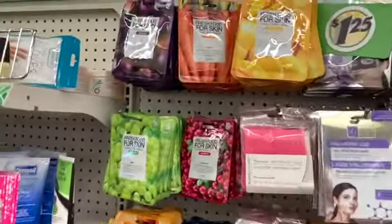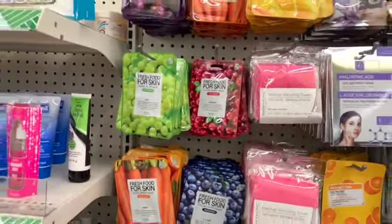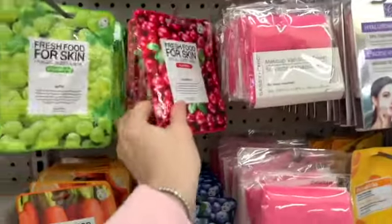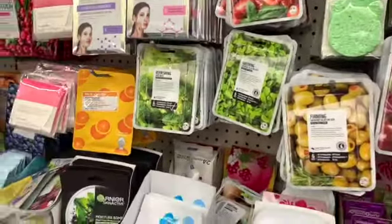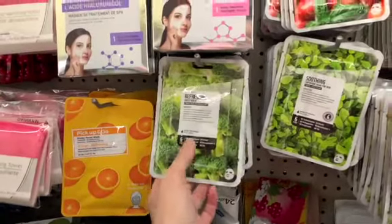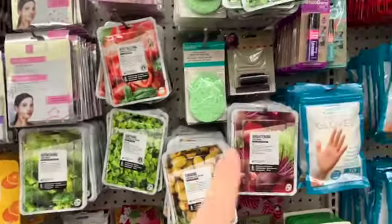All of the K-beauty masks look so nice — carrot, blueberry. I'm going to keep mentioning these because I think they're such a great deal. I love that they're here, and you guys know K-beauty costs a lot more everywhere else. We have some really unique flavors — broccoli and tomato.